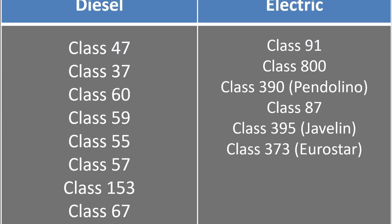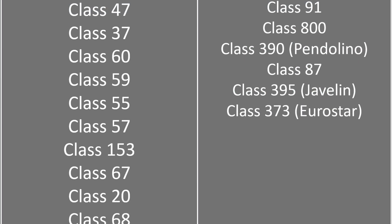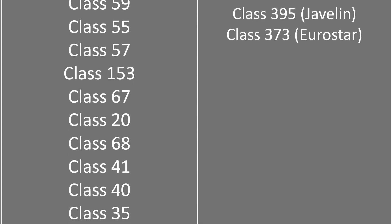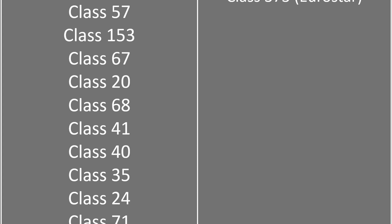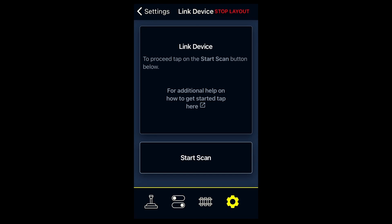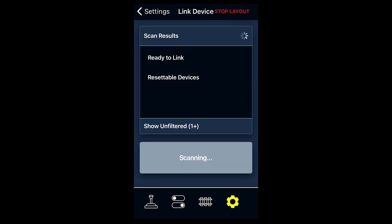I've listed in the description what I would see as the most important diesel and electric profiles that should be added as soon as possible, but I'd also like to hear what you think. Please share your priorities in rank order in the comments, and also any other feedback you have if you've been using the system for a while, or frustrations if you haven't been able to use it for one reason or another.